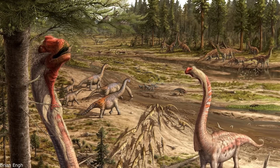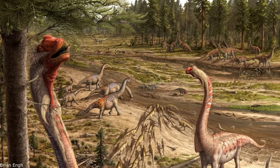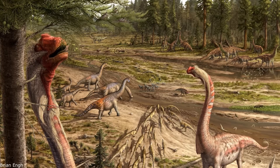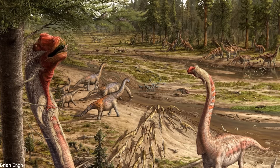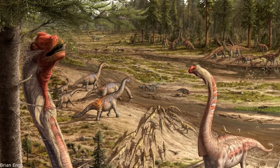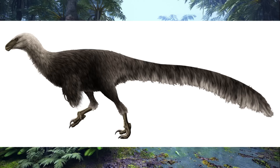Regardless of its relationships, Ornitholestes has only been found at the Bone Cabin Quarry site in Wyoming. Other dinosaurs recovered from this locale include Diplodocus, Apatosaurus, Allosaurus and Stegosaurus, which would have inhabited what was then a broad, flat floodplain crisscrossed by numerous rivers. The climate was warm, semi-arid and relatively similar to modern savannas, although the composition of the paleoflora was very different, being dominated by gallery forests composed of gymnosperms like conifers, as well as ginkgos, tree ferns and cycads. Given its range of adaptations, Ornitholestes probably inhabited the gallery forests and low-lying swamps, areas that would have been teeming with small prey.